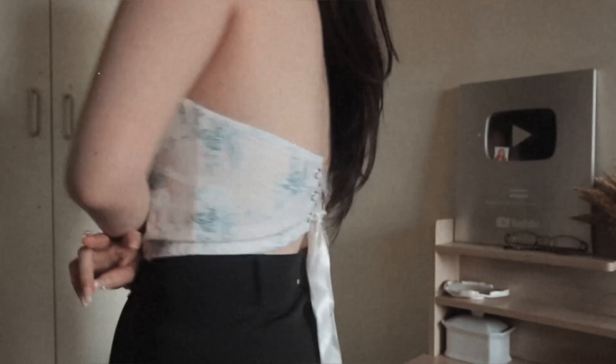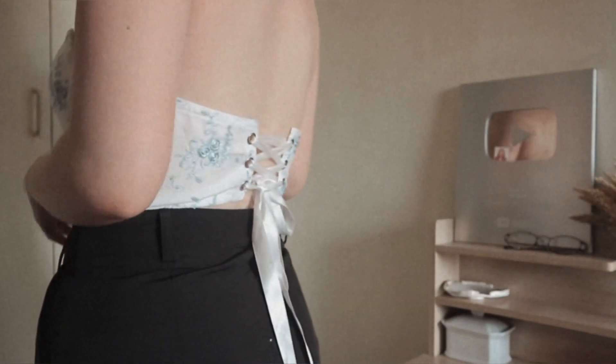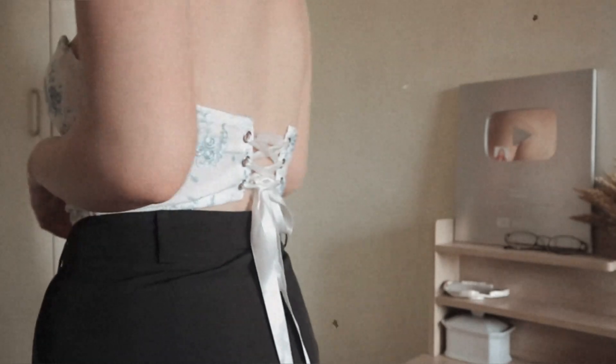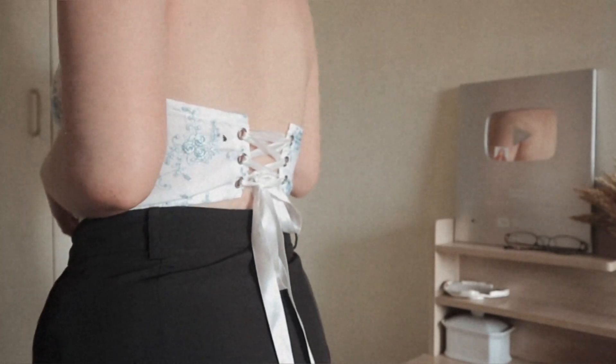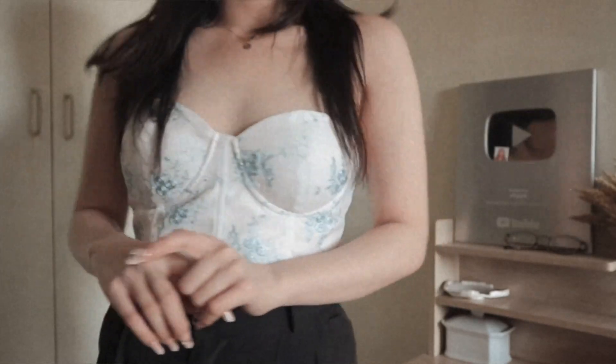First top that I got is this very beautiful corset top. I really love it. I don't know if you guys can see clearly but it is actually embroidered and I really love the back detail. It's very feminine and I think it looks so good on me.